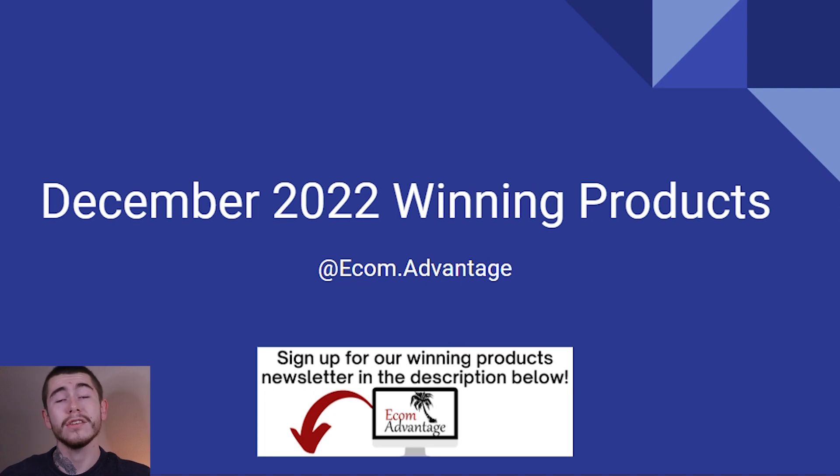My name's Alex. Alright, December 2022 winning products, let's go over them.